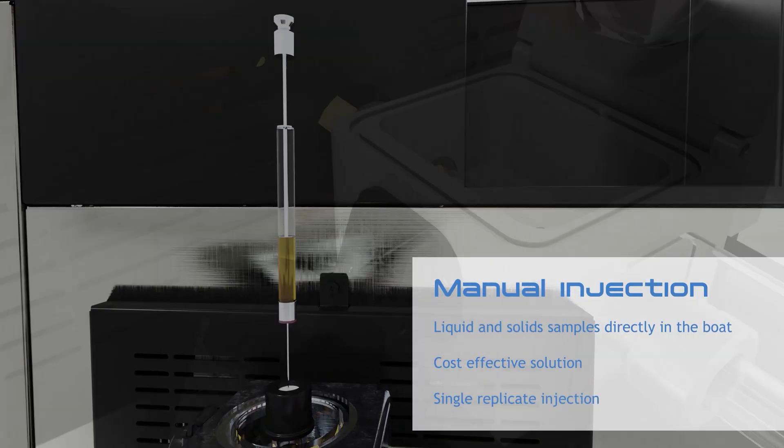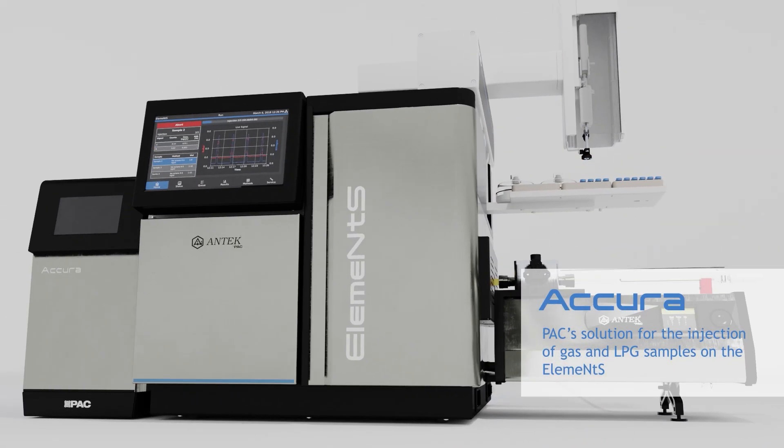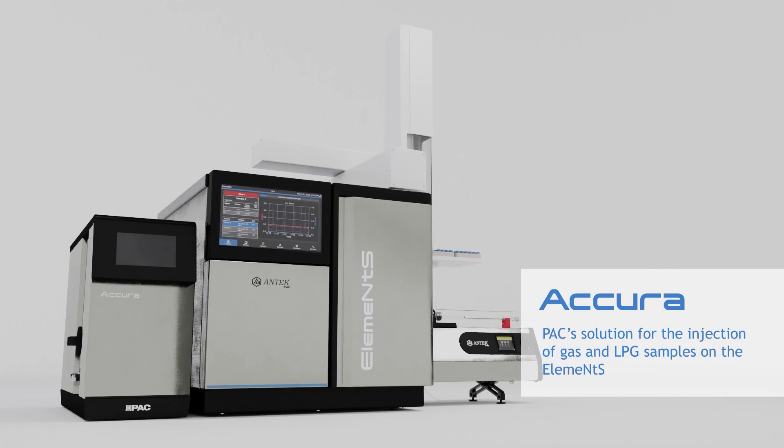Manual injection for both liquid and solid samples directly in the boat, and Acura — PAC's solution for the injection of gas and LPG samples on the Elements.